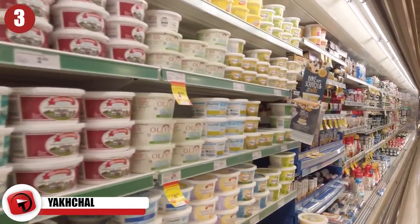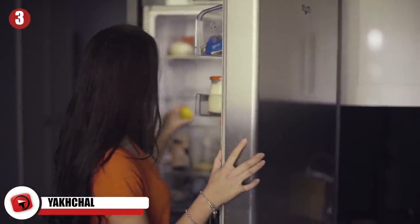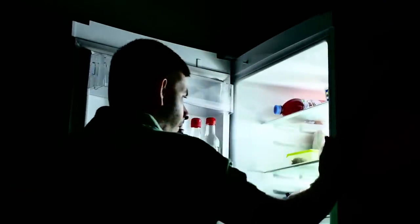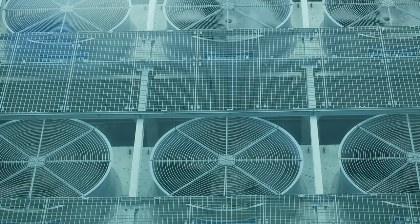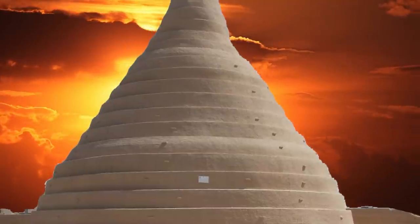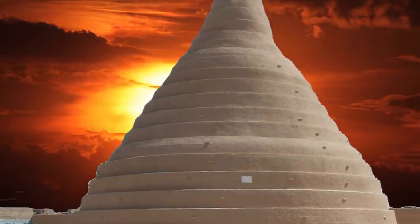Yakchal. Modern refrigeration technology is relatively new — its beginnings date back to 1834, and the first refrigerators for home use were made in 1913. It wasn't until the 1930s that they became a common household appliance. But ancient people developed their own ingenious ways of keeping perishables cold as early as 1000 BC. Starting around 400 BC, various civilizations living in hotter climates began using what is known as a Yakchal. These large dome-shaped devices were made of a special insulating mortar called Saruj, which contained sand, clay, egg whites, goat hair, water, lime, and ash.